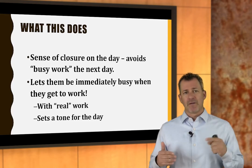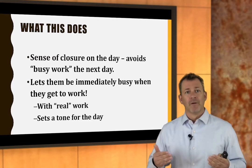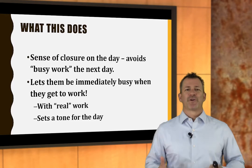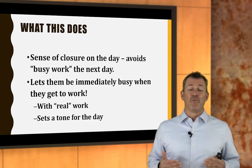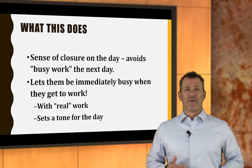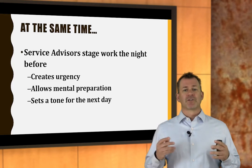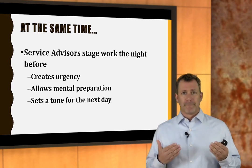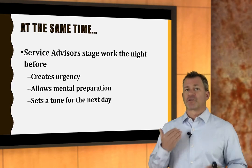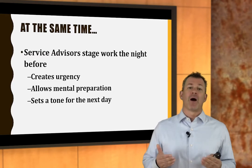It also allowed them to wake up the next day thinking: I already have work in my bay, I'm going to go to work. They started showing up at 6:30, 7, 7:30 in the morning instead of right on time at 8 o'clock. Some started staying late to get it done. That urgency and pressure on the system grew just because we made one little rule: your bay is empty when you go home, unless it's a carryover or the first thing you're working on tomorrow morning.